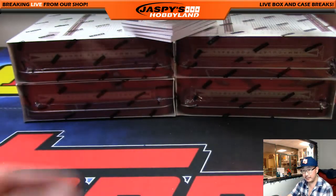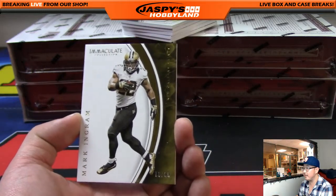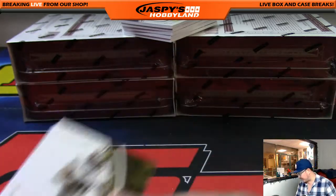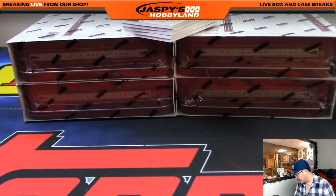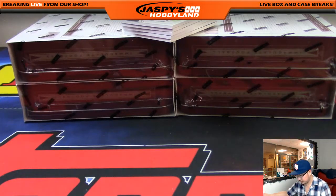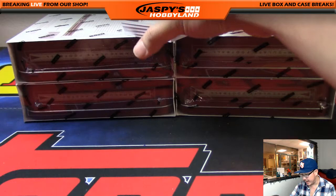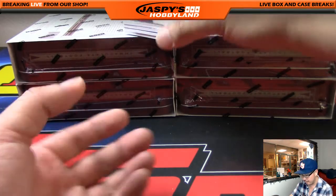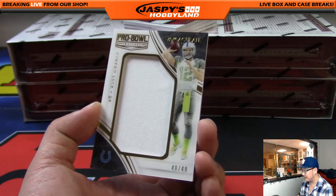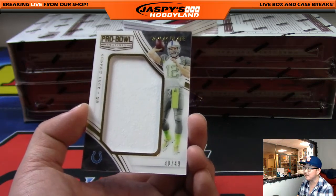We have 79 out of 99 — Mark Ingram. Number 79 going to Angelo Stianos. Got Andrew Luck, Pro Bowl patch, out of 49. 40 out of 49. Nice one — number 40, that would be Volleyball Nancy. Nice one, Nancy. Good to see you.